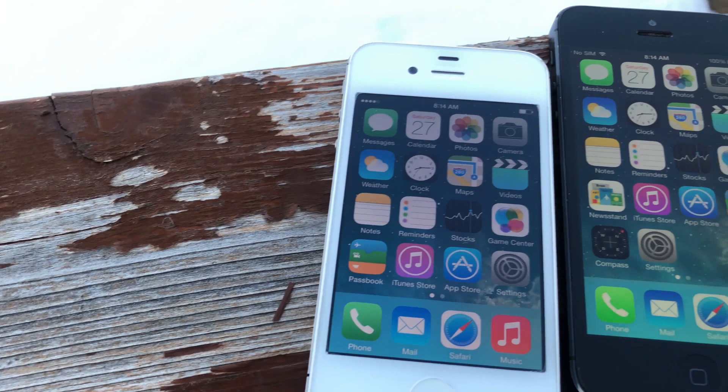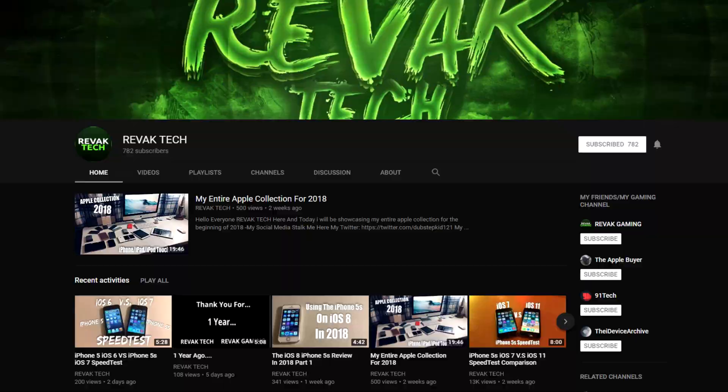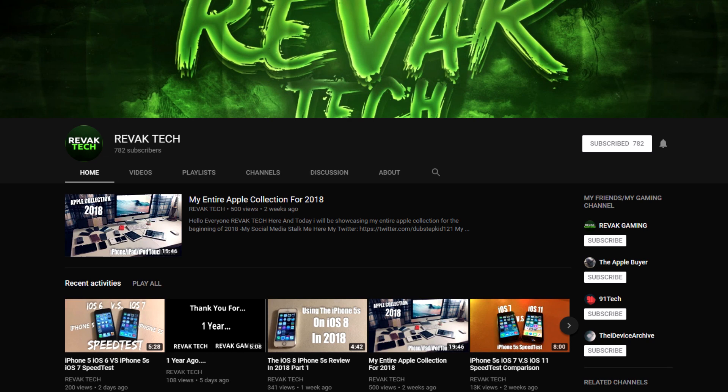iOS 7 ran on a multitude of devices from the iPhone 4 to the iPhone 5S. The iPhone 5S was of course the newest and best phone at the time to run iOS 7 and it flew on the old software. Big shout out to YouTuber RevacTech who provided me with a lot of the footage that you'll see here today — all the 5S footage and stuff. Thanks to him and make sure you go check out his channel, link in the description, as he does a ton of cool old Apple stuff like this.